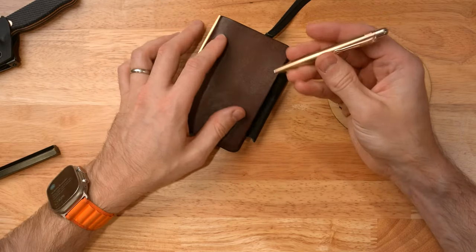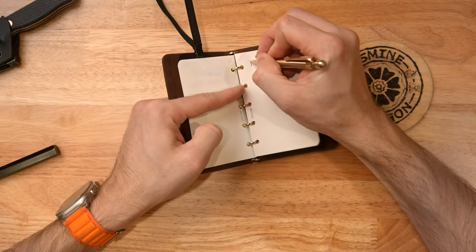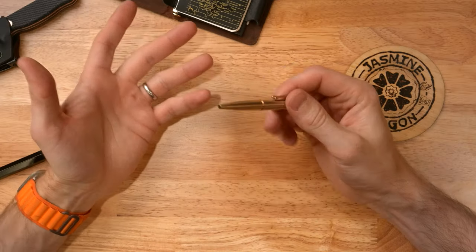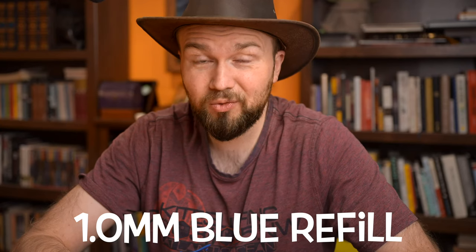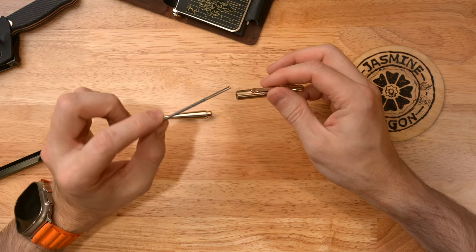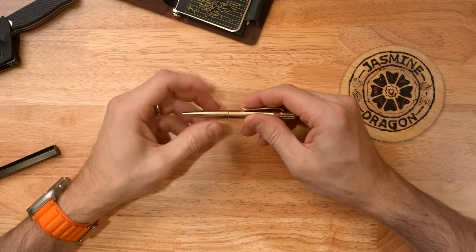I've used the Kaweco Lilliput fountain pens before and I'm really not a fan - you have to screw off the cap, post it on the back to make it comfortable, and it's just not an enjoyable writing experience. However, this ballpoint version is fantastic. It's very easy to activate and I can be quickly writing a note in no time. The one downside is it comes with a 1.0 millimeter blue refill, which I don't like - for a pocket notebook I want something really fine, and I don't like blue ink in ballpoint. It's a standard D1 refill, so I'm going to swap it out for something in the 0.5 millimeter range in black, and then it'll be a killer combination.